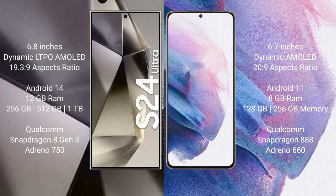Samsung Galaxy S24 Ultra runs on the Android 14 operating system. Samsung Galaxy S21 Plus runs on the Android 11 operating system.